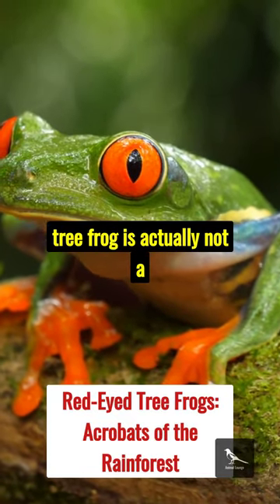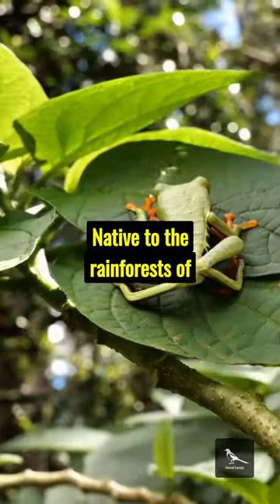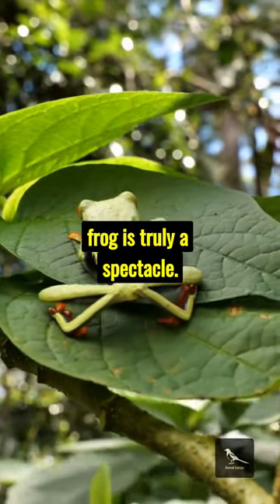Did you know? The red-eyed tree frog is actually not a poisonous frog. Native to the rainforests of Central America, this frog is truly a spectacle.